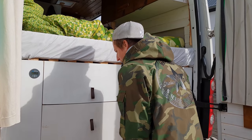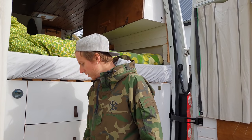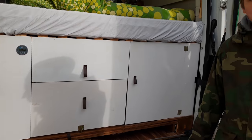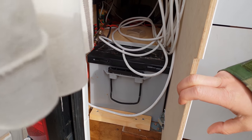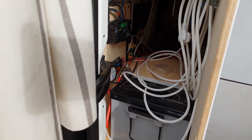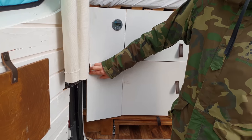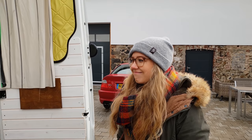How much energy do they produce? We have 220 watts, so we don't have to use any outside electricity. It's not like you need to go to a camping spot and connect. This is our little electricity — we've got a 230 amp-hour battery. When we were traveling for three weeks in Scotland, we didn't see a camping spot once.